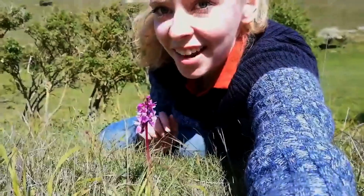Finally spotted a red squirrel, and I have never seen so many different types of plants. I've just found my first ever orchid. The view from up here is absolutely amazing.